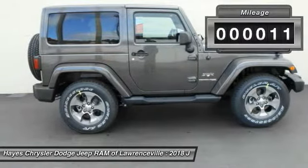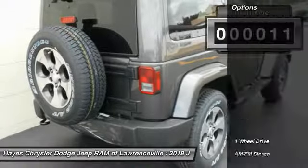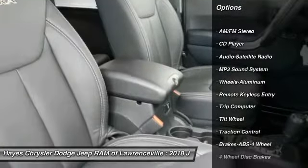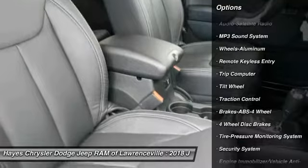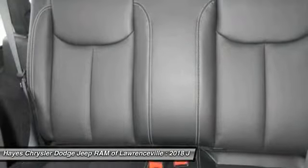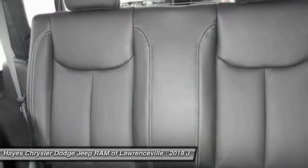This vehicle has less than 100 miles. Here are some of this vehicle's great options: four-wheel drive, traction control, running boards, anti-lock braking system, air conditioning, power steering, cruise control, aluminum wheels, floor mats, AM FM stereo radio.